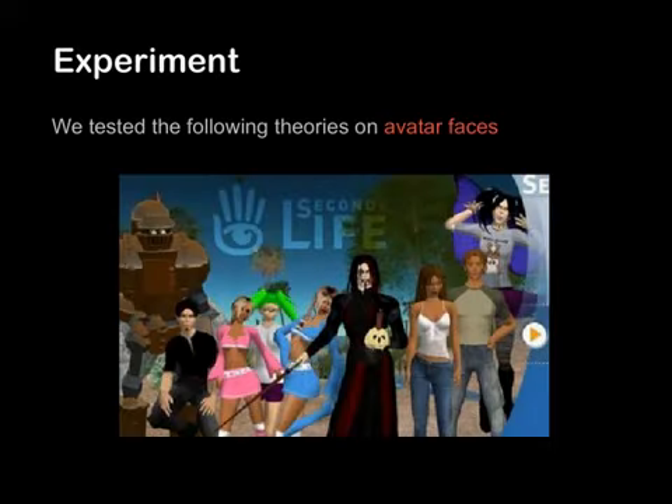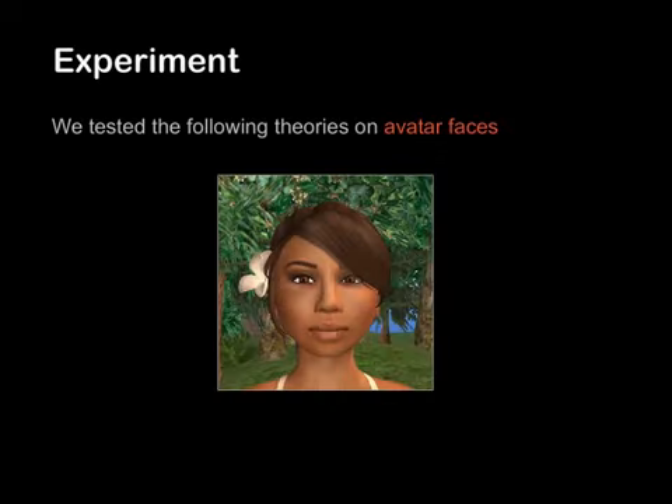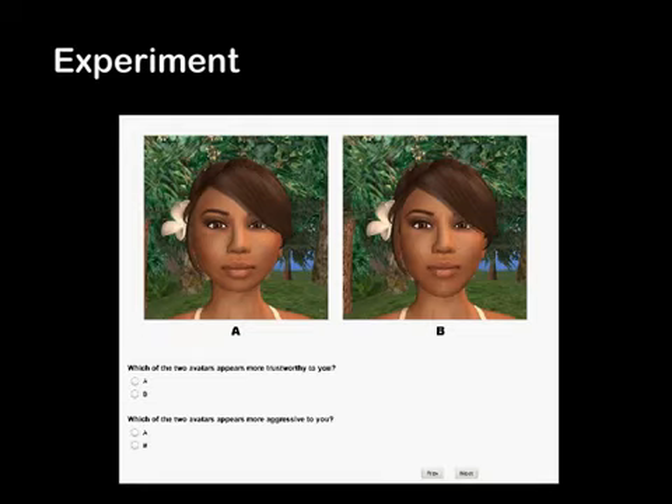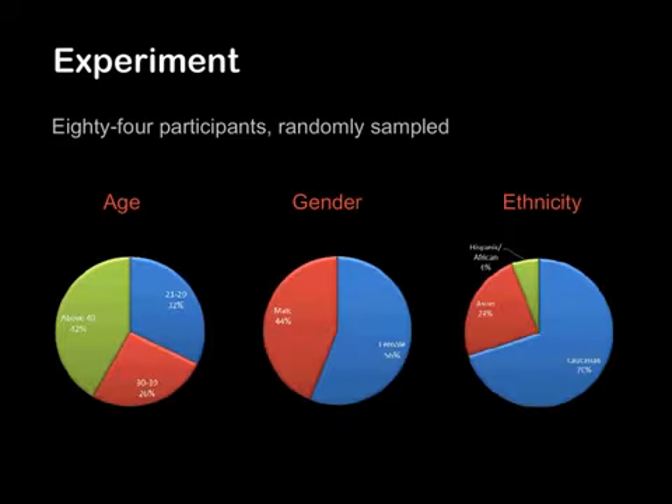In the present study, we test these theories on avatar faces. We use Second Life to generate different avatar faces with manipulated facial features. For example, the same avatar can be generated twice with a wide face and a narrow face. We then pair the images up and show the pair to participants, who decide which one appears more trustworthy or aggressive. A total of 84 participants took part, randomly sampled, with demographic information shown on screen.